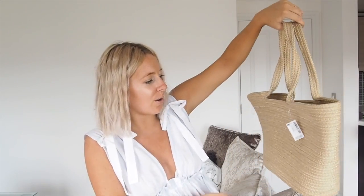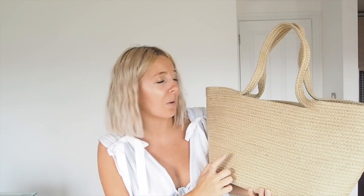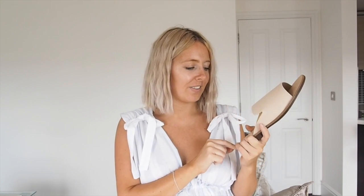Moving on to accessories — I've been after a woven bag for so long and this is the one. The straps are really firm, it's well structured, and you can hold a lot in it. It's a great size for taking away — I could even put my laptop in it. It was £28, and I think it's the only one I'll need all summer. For footwear from Next, I love these sandals with a wooden effect sole. They were £24, come in different colours, and the cut goes up and down in a very flattering way.